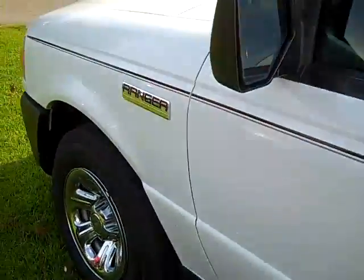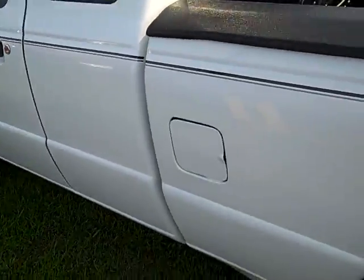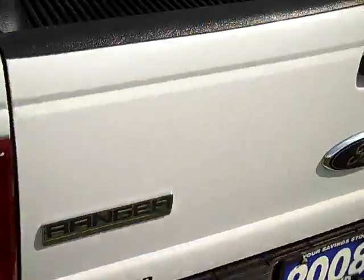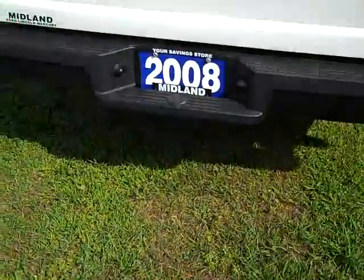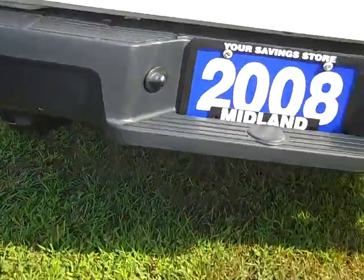As you move down to the driver's side, you'll see there's absolutely no dents, dings, rust, or damage to this truck. It's in excellent shape. It does have your Ford drop-in bed liner, as well as your 4-pin trailer hookup.